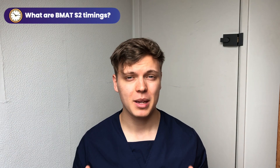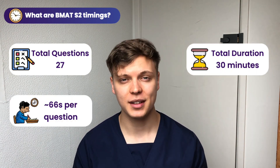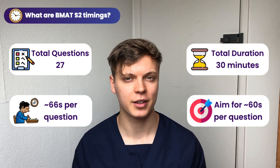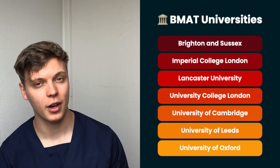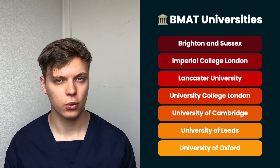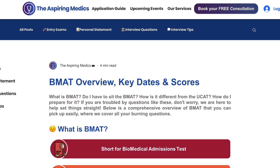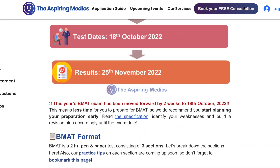How about timings? BMAT Section 2 involves 27 questions in 30 minutes, giving you about 66 seconds per question. In your practice it might be worth aiming for around a minute per question to ensure that you are keeping to a rigorous timing schedule. Finally, which universities actually use the BMAT? Here on the side you can see a list of all the BMAT universities, although it's worth noting that every university will use this in a slightly different way. It's worth looking at which medical schools weight the BMAT more heavily, which can be found on the universities' own websites or on the Aspiring Medics website.